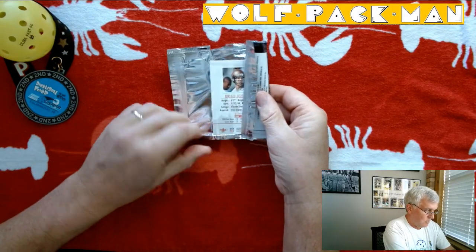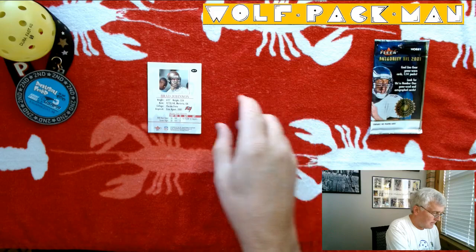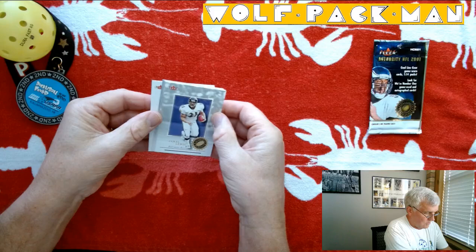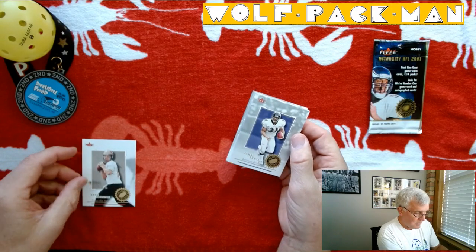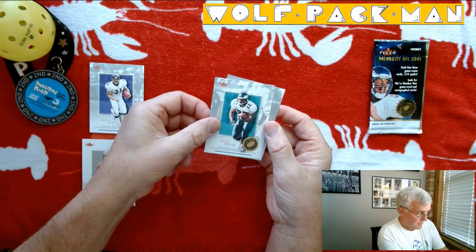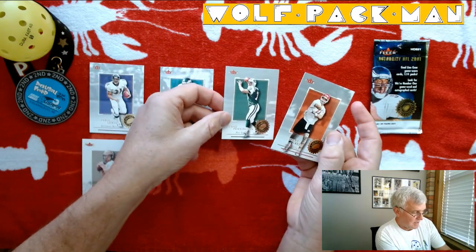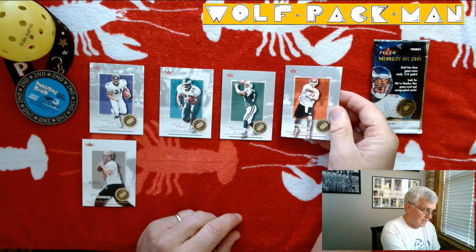We have Brad Johnson on the back card — Brad Johnson in sweatpants and a Tampa Bay uniform. And Jamal Lewis, Baltimore Ravens running back. Deuce Staley, great Philadelphia Eagles running back. Chad Pennington, Mid-America Conference star that went on to the NFL. And then Trent Green of the Kansas City Chiefs.